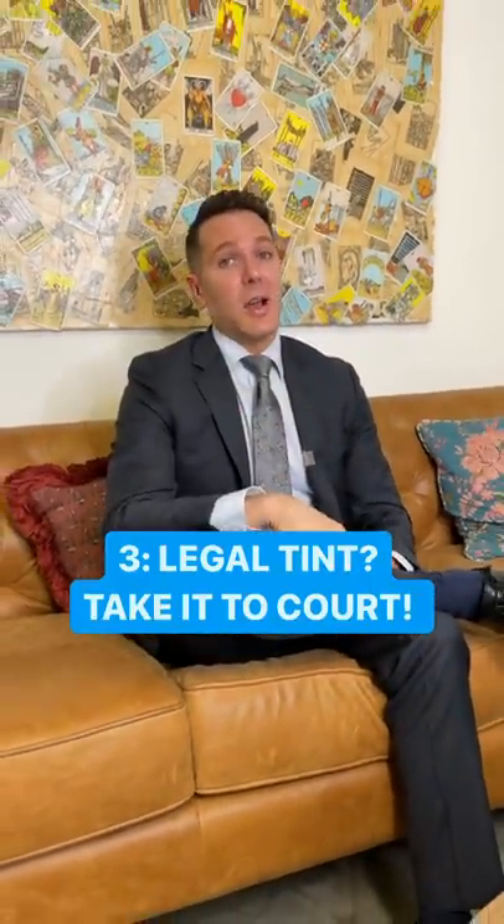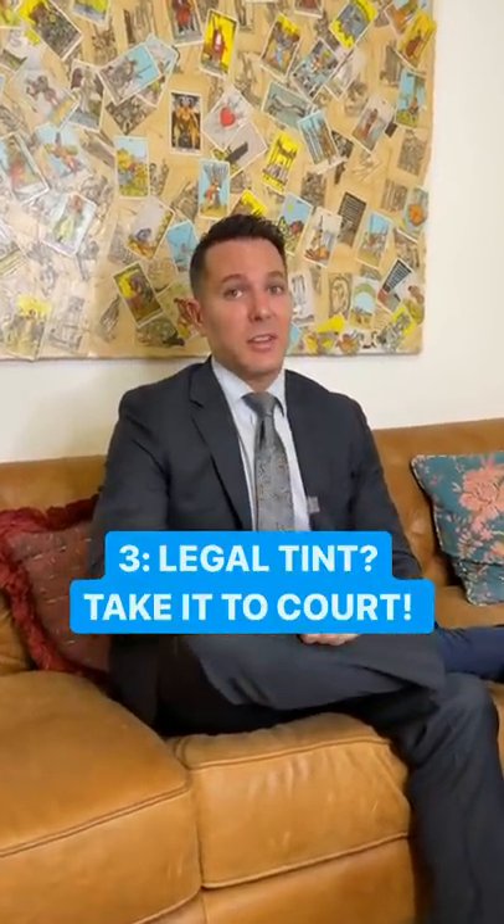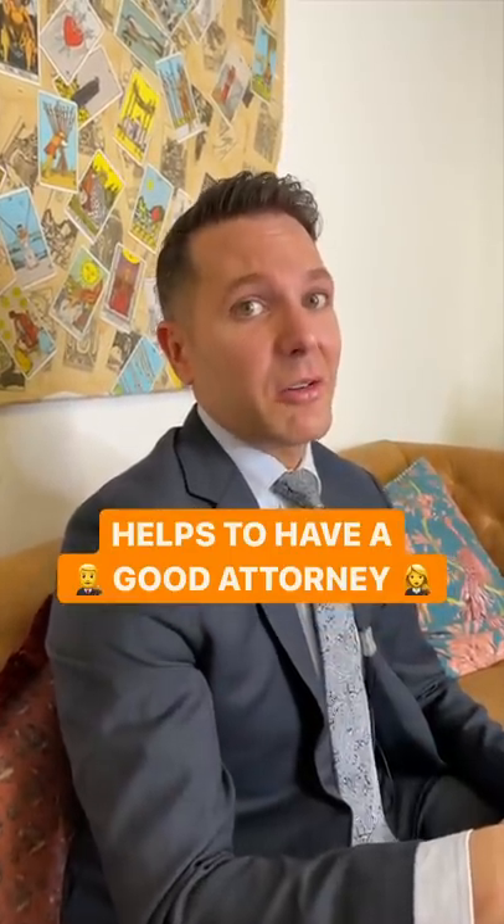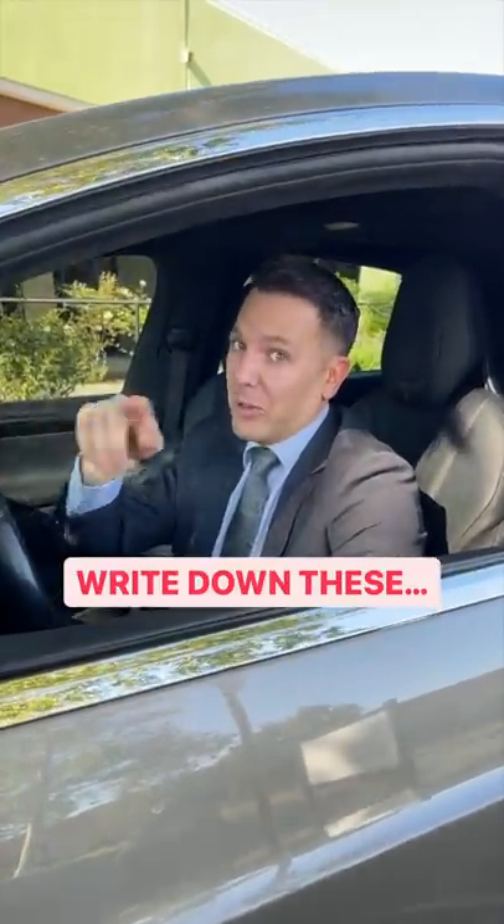Three, if the tint's legal and the cops made an error, go to court and fight it there. If that's the case, it may be a good idea to get a traffic law attorney. I know a few good ones, so follow this lawyer hint next time you get in trouble for a window tint.